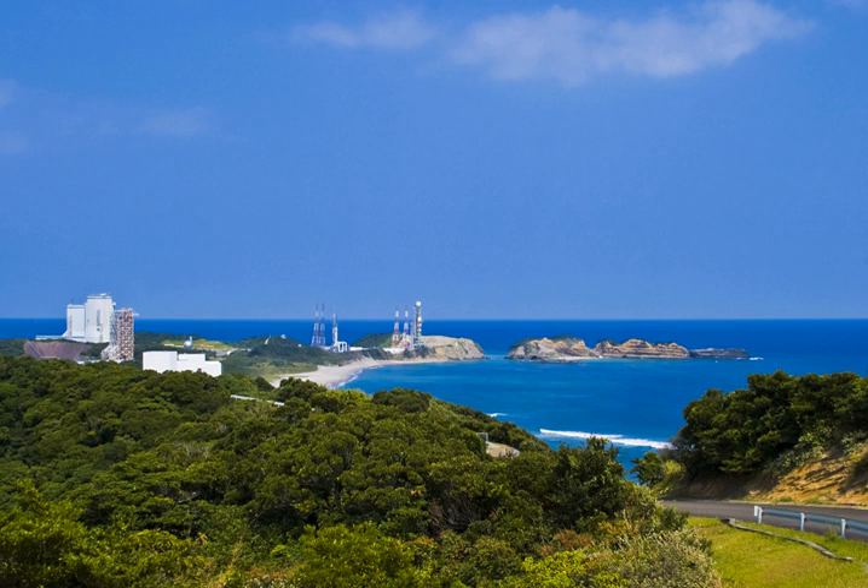Orbital launches of the HIIA rockets take place from the Yoshinobu Launch Complex, lifting off from one of its two launch pads. The HIIA first stage engine, the LE-7A, is test fired at the Yoshinobu firing test stand. Auxiliary buildings are in place for the assembly of new spacecraft and for radar and optical tracking of launched spacecraft.